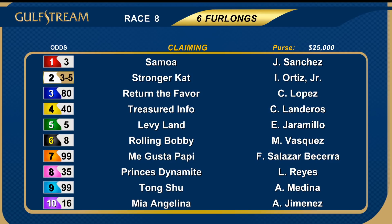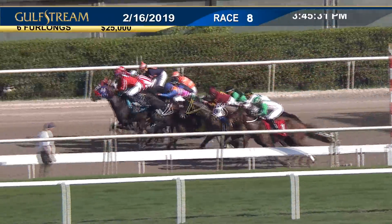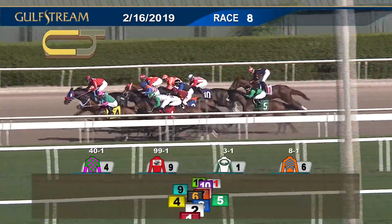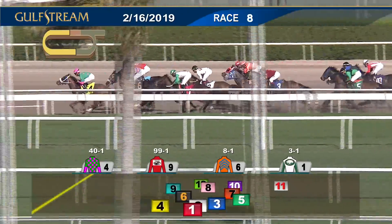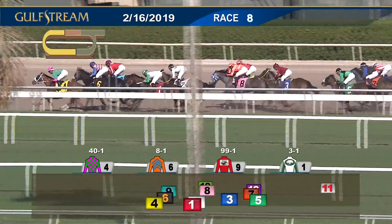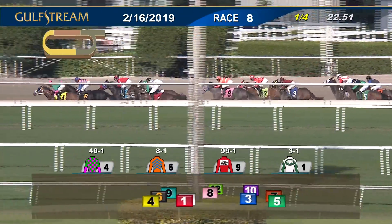Time for the eighth race of the afternoon — six furlongs over the main track. Claimers in for $12,500, a field of 12. The favorite was the two, Stronger Cat. And they're off. Level beginning. Tong Shoo from the outside, ridden for the lead. Treasured Info has speed. Out the rail, Samoa — moving up between horses, rolling Bobby out to fourth, now third. Back to fifth is the favorite, Stronger Cat, racing ahead of a wide-running By Golly Miss Dolly. Princess Dynamite is the gray in orange colors, about five lengths behind. Then Return The Favor ahead of Levy Land. Wide on the course is Mia Angelina. Megusta Poppy is between horses, and seven to the trailer, Wicked Mandate.